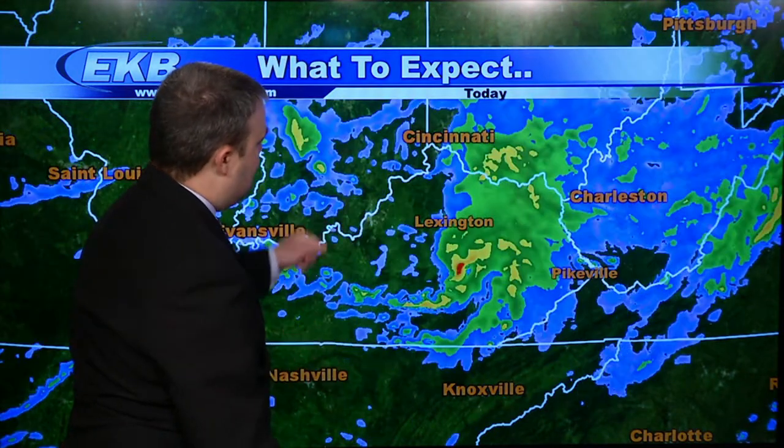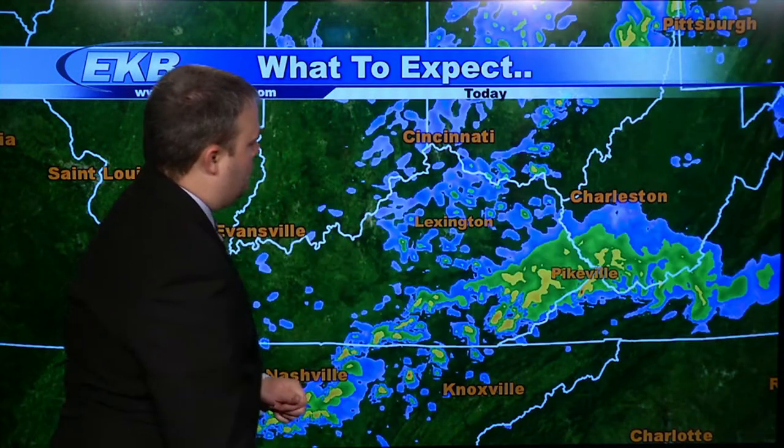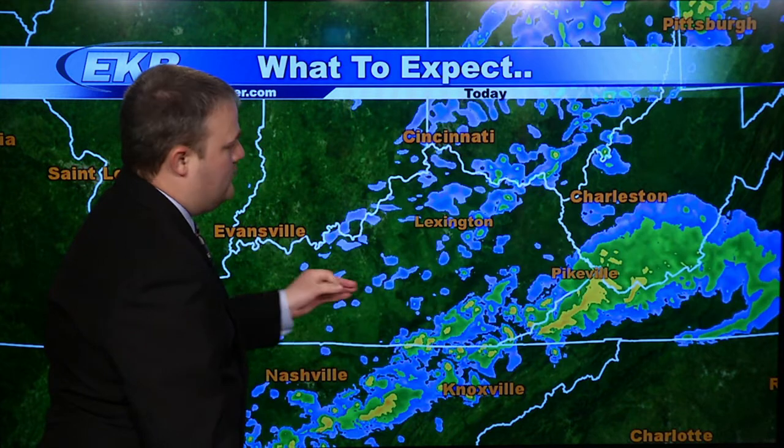Here's the latest computer forecasting model: there's the second round moving through, and here comes round three as we head into the late afternoon and evening hours. Once we get to about midnight tonight, all the rain will continue to move off to the east. We will start to dry things out overnight, and it's actually going to set the stage for a pretty nice weekend.